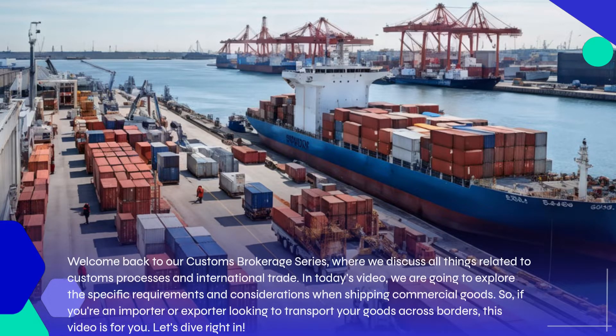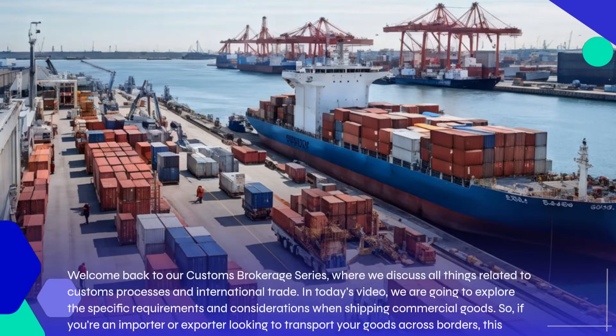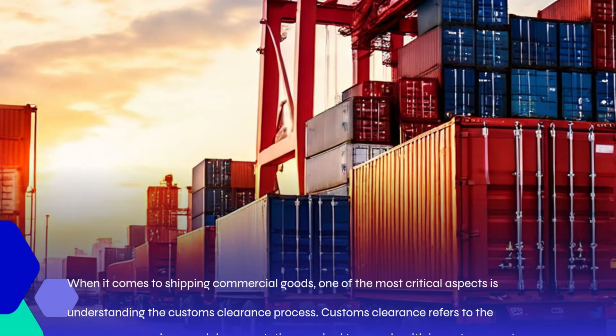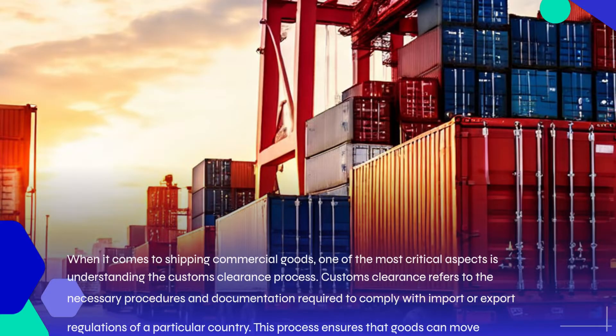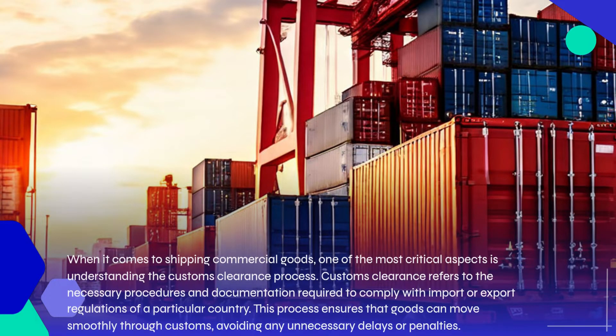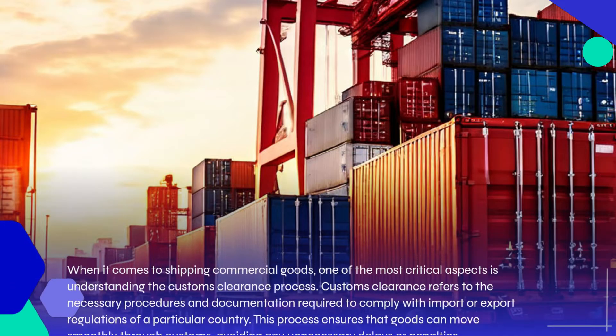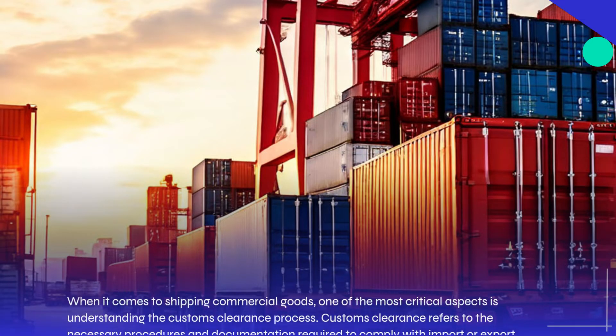If you're an importer or exporter looking to transport your goods across borders, this video is for you. When it comes to shipping commercial goods, one of the most critical aspects is understanding the customs clearance process. Customs clearance refers to the necessary procedures and documentation required to comply with import or export regulations of a particular country. This process ensures that goods can move smoothly through customs, avoiding any unnecessary delays or penalties.